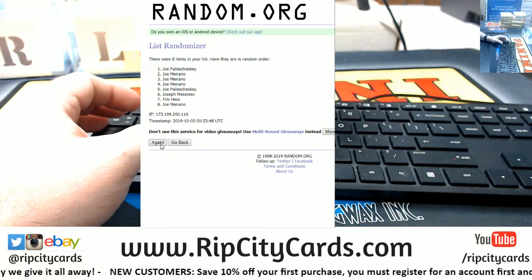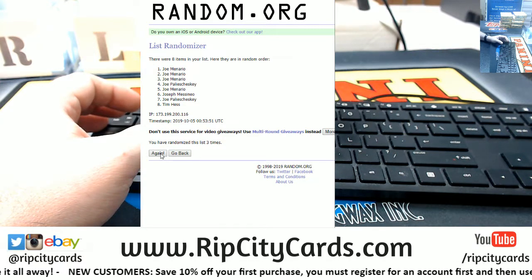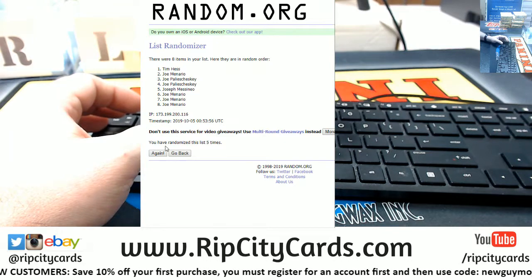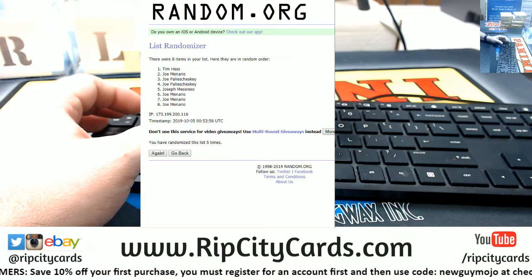Uno, Dos, Tres, Quattro, and the money shot — five times. Got Tim on top, Joe on bottom.